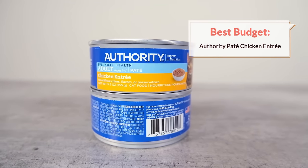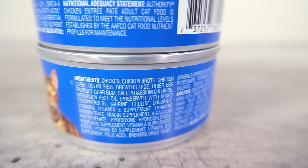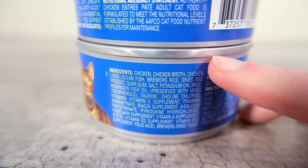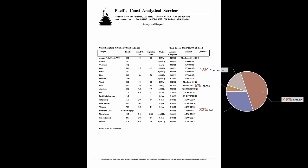My next recommendation is kind of the opposite in terms of price — it's going to be our top budget recommendation, and it is Authority's pâté-style cat foods. You're getting food that is made with clearly named ingredients; you're not getting any of those animal byproducts, and you're also not getting a lot of the additives we're seeing in typical low-cost foods. I sent their chicken entrée food out for testing and it came back clear on bacteria, heavy metals, and other contaminants, and the macronutrient composition looked really solid — 49% protein, 32% fat, and just 6% carbohydrates on a dry matter basis. It looks like a really nice nutritious food that stands head and shoulders above other budget-tier foods. They have a number of other flavor options in that pâté line, and those are all good choices.